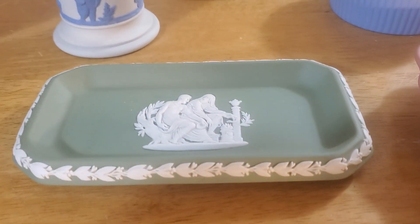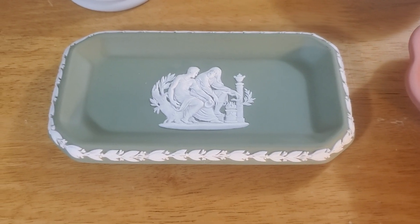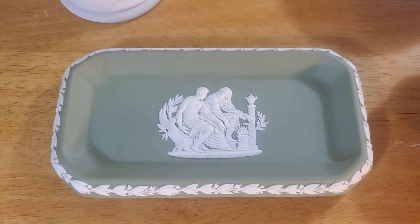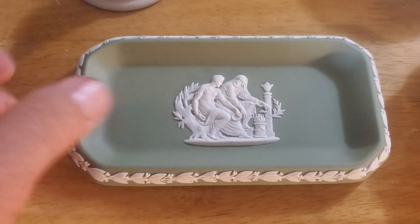The black seems to sell good, the dark blue seems to sell okay. The green — at least the ones I've seen — I'm sure there's some that are good as well. The green is probably the next most common color. We got this little green tray.